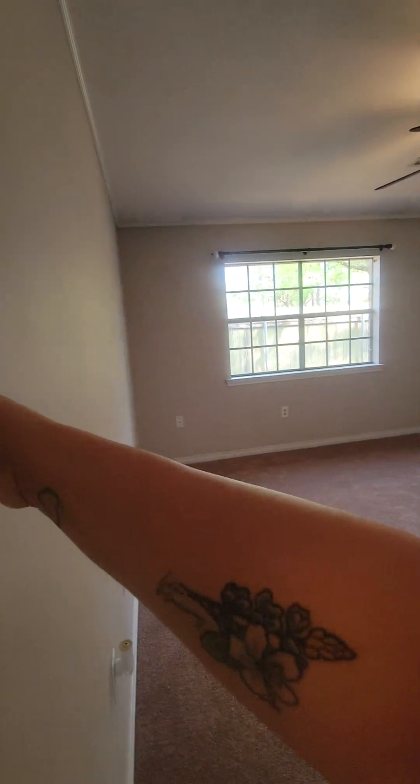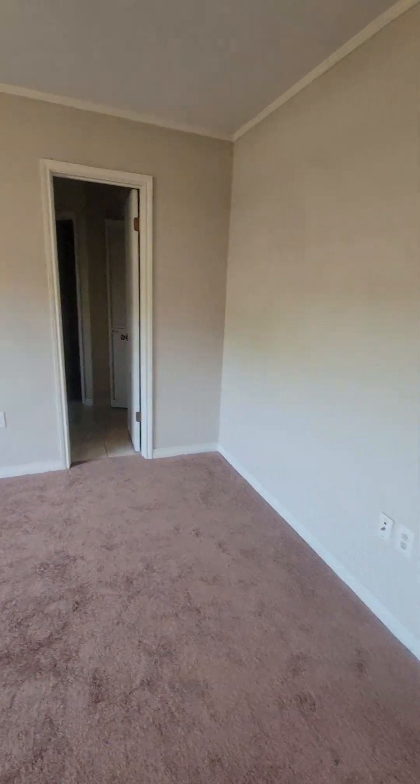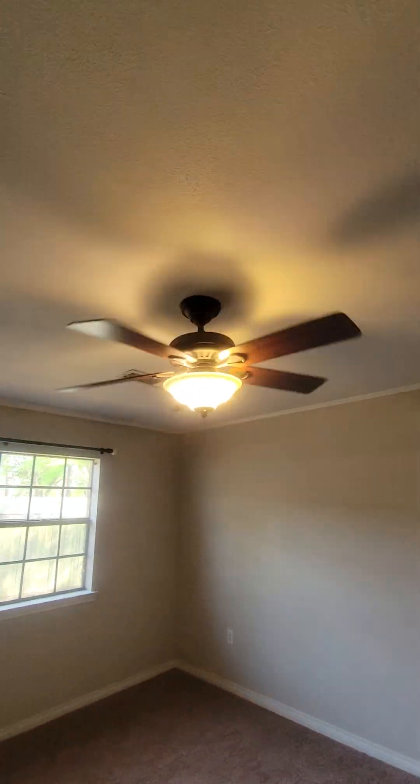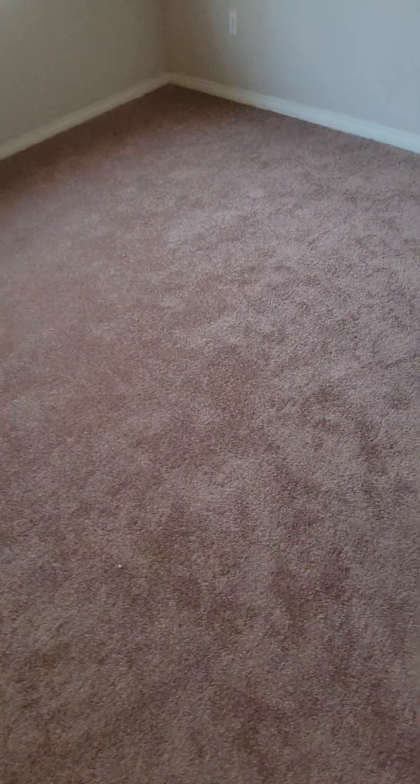In this price range, this one is actually really well done. There's carpet in this room — the primary bedroom — kind of a taupe color. It just needs to be cleaned. There's a thin crown molding at the top, and the carpet looks like it might be new.